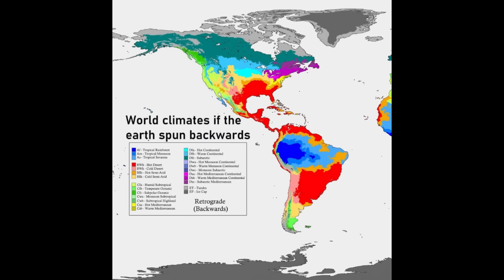Here's one for the climate nerds. This shows what climate classifications would be if the Earth's rotation was backwards. It's not quite the same as just putting opposite climates in a certain area. The southeastern US would be more desert and the southwestern US would be more humid subtropical, but that isn't the case all throughout the world. For people in Alaska or northern Canada, it's still really cold.